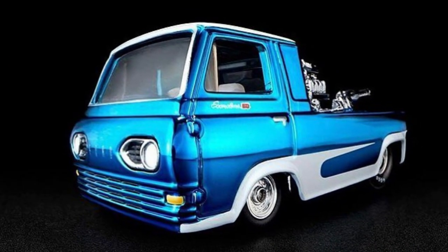The all-new 2022 Hot Wheels RLC Hypo Hauler is coming soon.